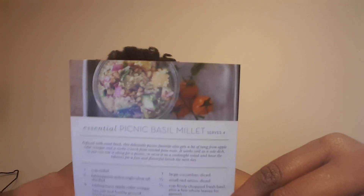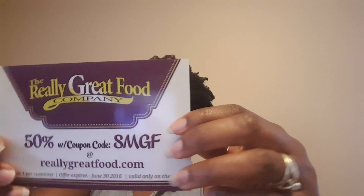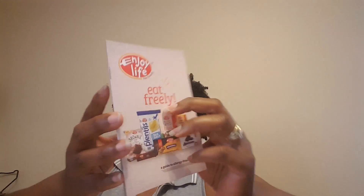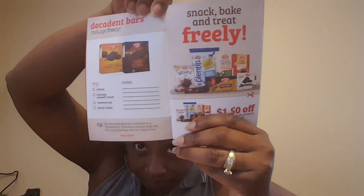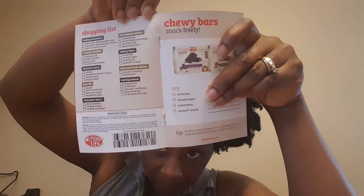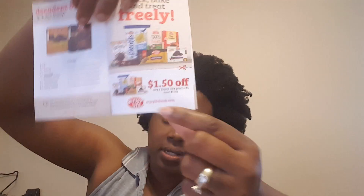Essential Picnic Basil Millet - that looks interesting. Really great food company, 50% off - oh that's good! Then there's Enjoy Life - 'Eat Freely' - it has different products they sell: crunchy cookies, soft baked cookies, decadent bars, snack bakes, and there's a coupon for a dollar fifty off any two Enjoy Life products.